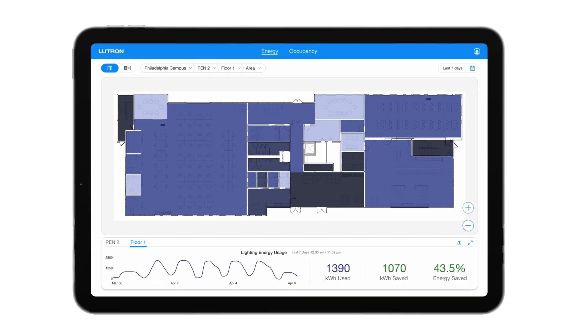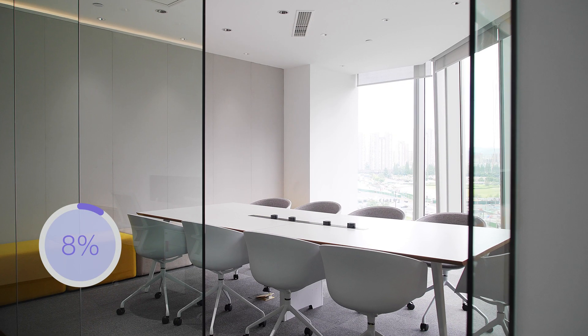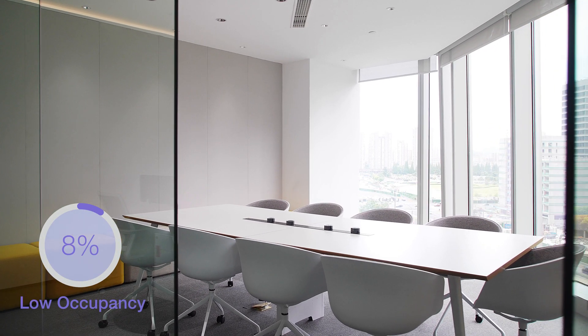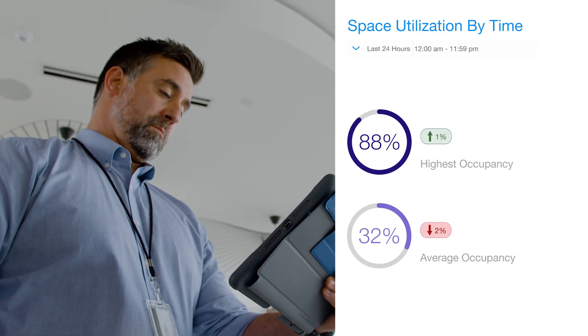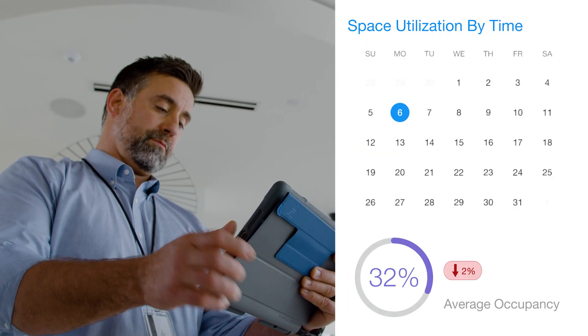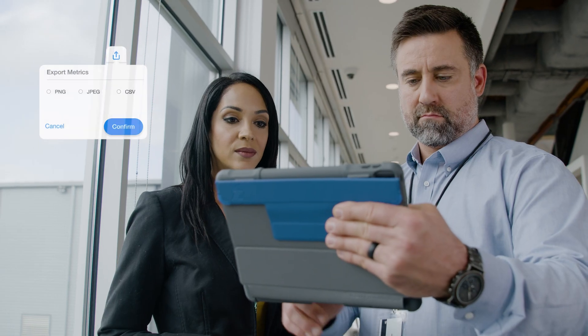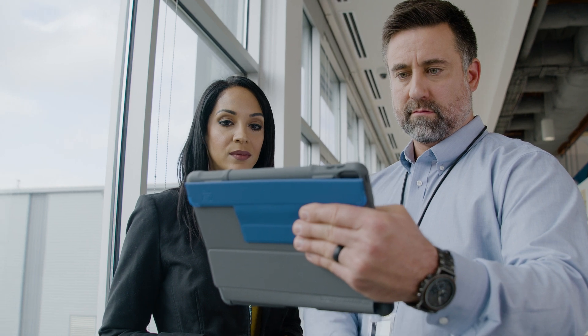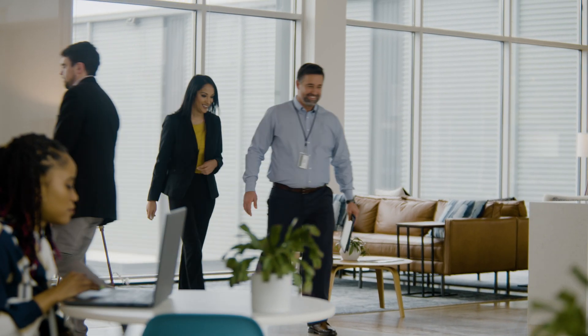Manage multiple buildings from any browser. Use the floor plan view to see how different areas of a space are performing. Access energy reports to support sustainability goals. Monitor space utilization and patterns of occupancy — whether daily, weekly, or yearly — and easily export data for use in other tools. The dashboard visualizes data and helps you manage your system at scale.